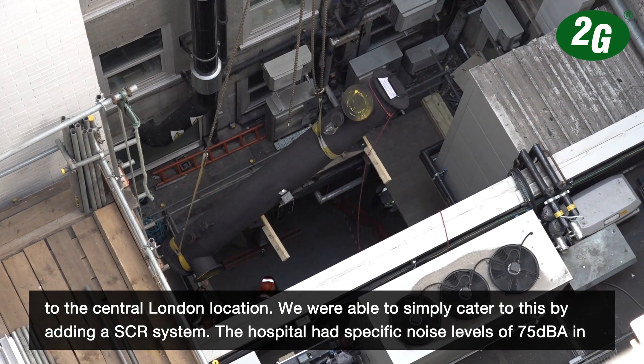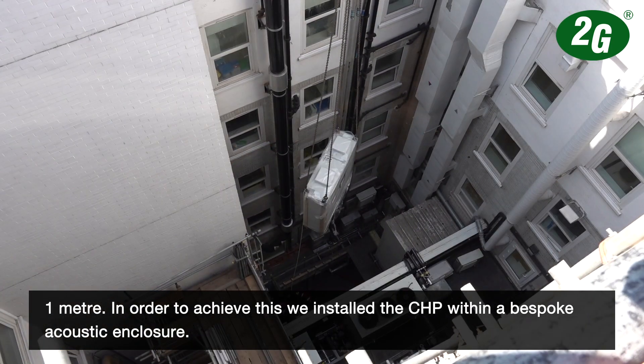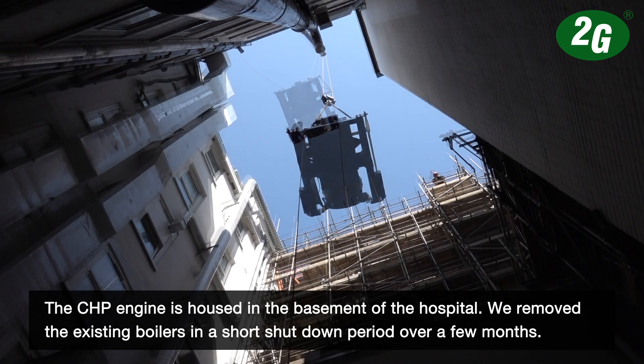The hospital had specific noise levels of 75 dBA at one metre. In order to achieve this, we installed the CHP within a bespoke acoustic enclosure. The CHP engine is housed in the basement of the hospital.